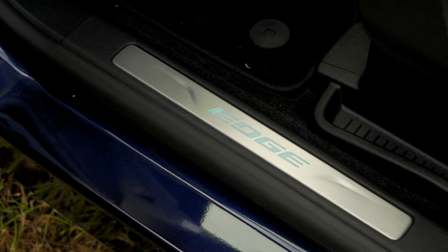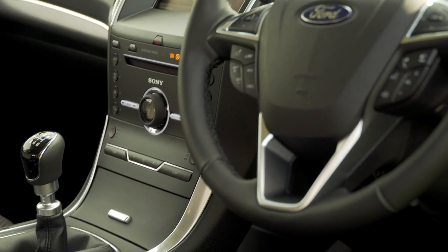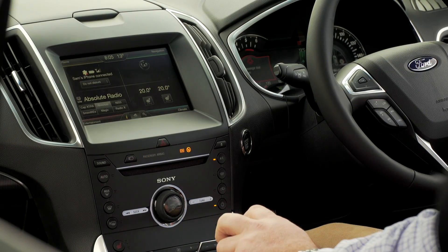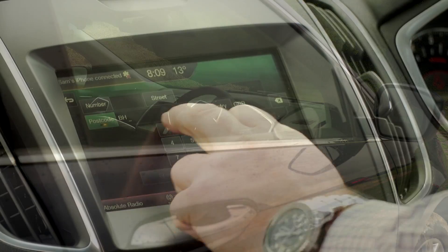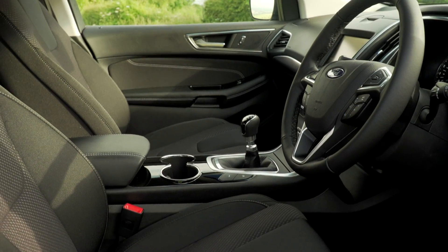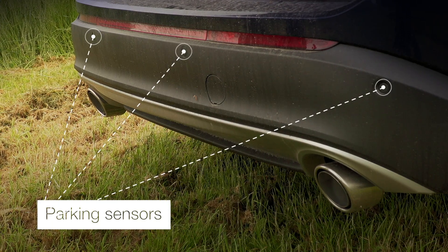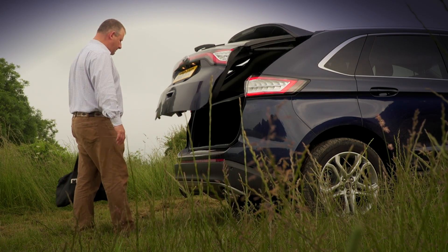Upgrading to Titanium like this one gives you no end in quality. Everything from the instrument cluster to the rear view mirror all have improvements. This vehicle has the optional Sony DAB radio and CD player. You'll have acoustic side glass to keep noise pollution out, sat nav and heated front seats, chrome coloured trim, and front and rear parking sensors. And of course you can enjoy the convenience of the hands free power tailgate.